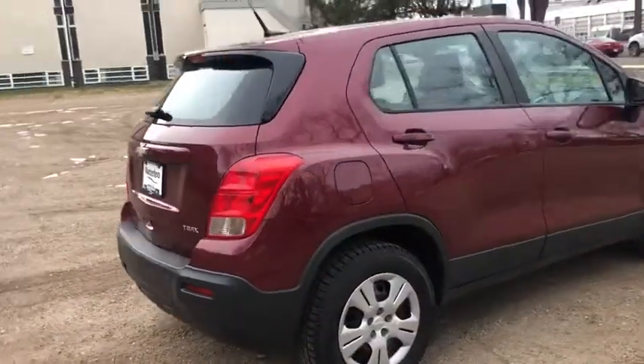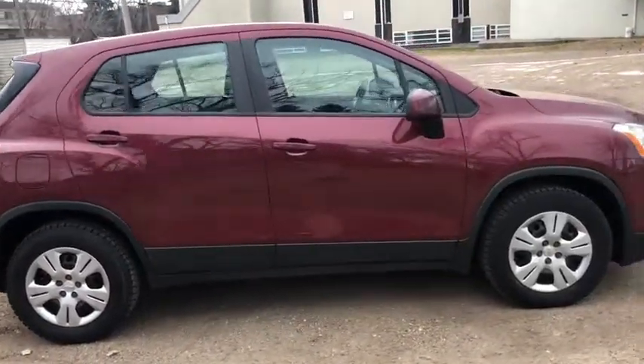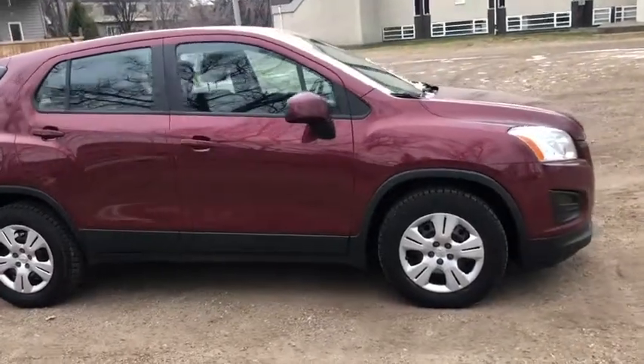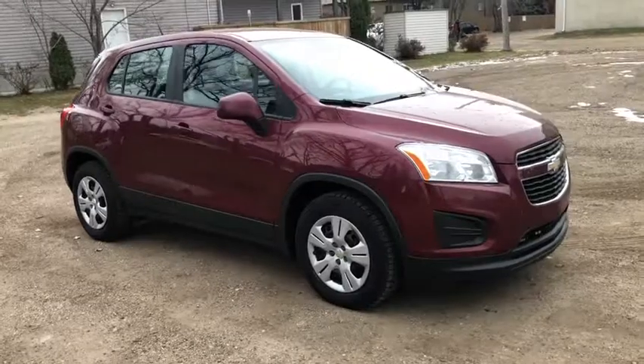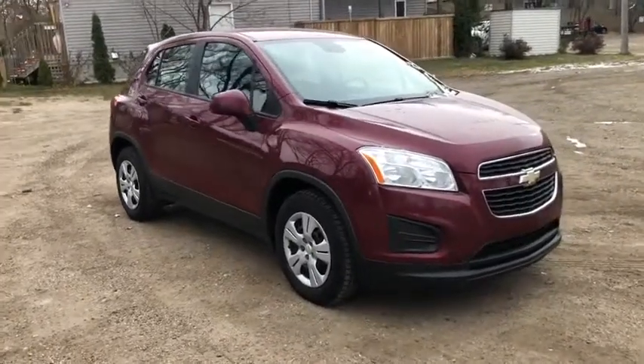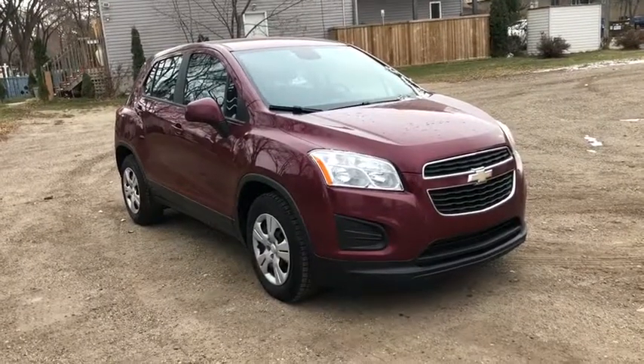Obviously not going to be able to cover everything about this vehicle in this short video, so if you have any further questions please get in touch with us at waterlooford.com, or come stop by our dealership at 11420 107th Ave Northwest in Edmonton, Alberta. In the meantime, to stay up to date make sure you like us on Facebook, follow us on Instagram and Twitter, and subscribe to our YouTube channel.